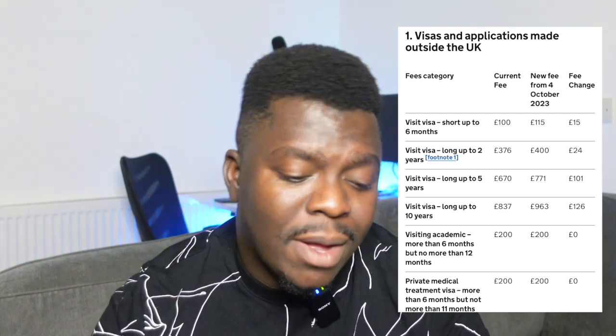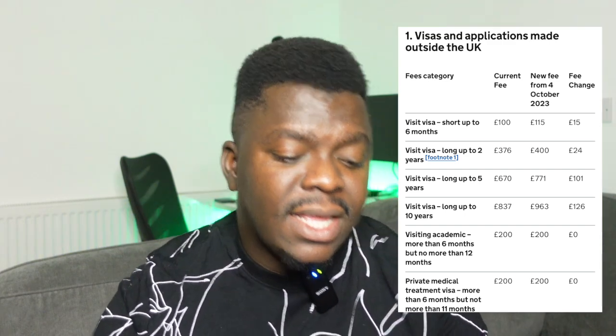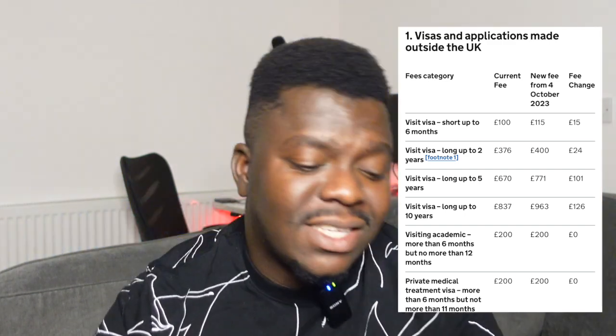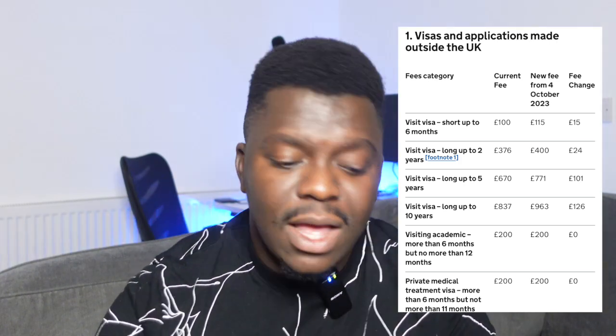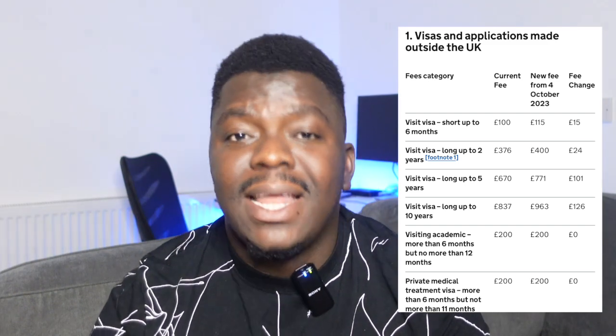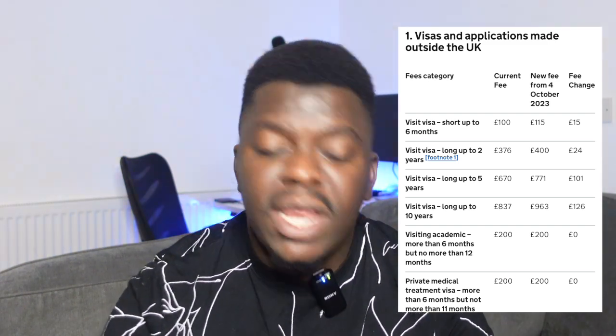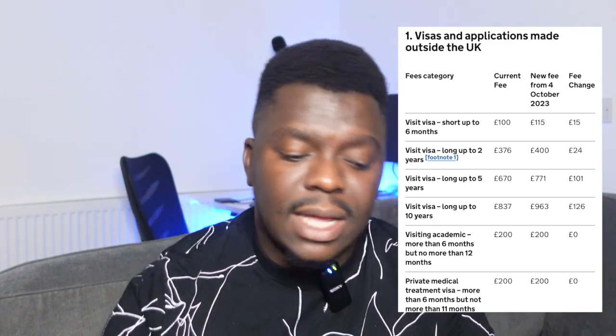For the visiting visa for up to five years, it was £670. There's been an increment of over £101, so from October 4th 2023 you're now required to pay £771 for a five-year visiting visa. The same increase applies to the 10-year visa. The only ones not affected are people coming in as visiting academics or for private medical treatment — the visa fee still remains the same.